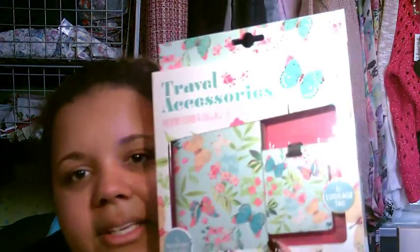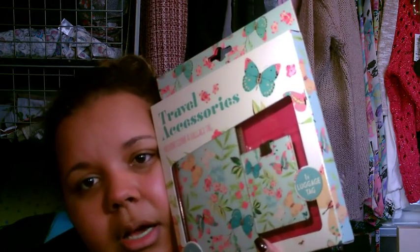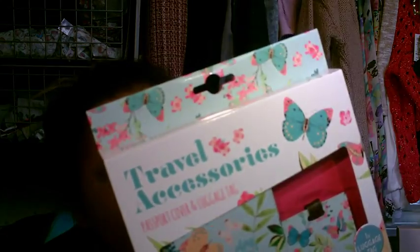She got me this lovely passport cover and luggage tag, as we're actually going to visit my dad together in October. So she got me a new passport cover and luggage tag — I'm really excited for that.